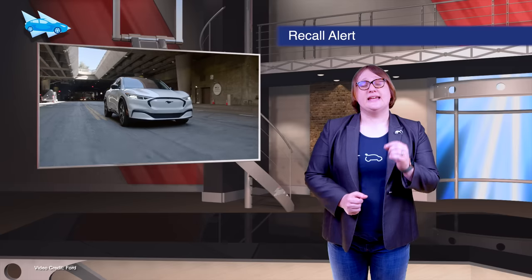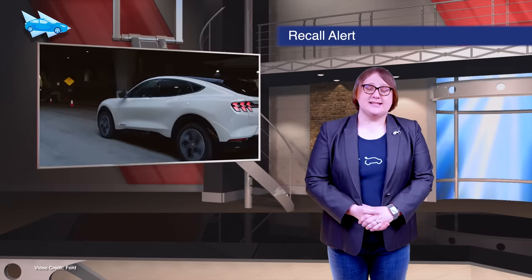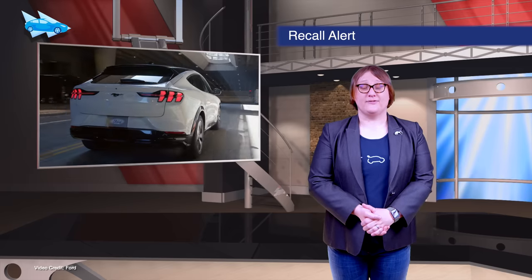Ford has submitted a service bulletin to NHTSA to address an issue with a small number of Ford Mustang Mach-E vehicles that can result in the 12-volt battery draining during high-voltage charging, which leaves owners unable to start the car. A fix has been identified and will be rolled out.